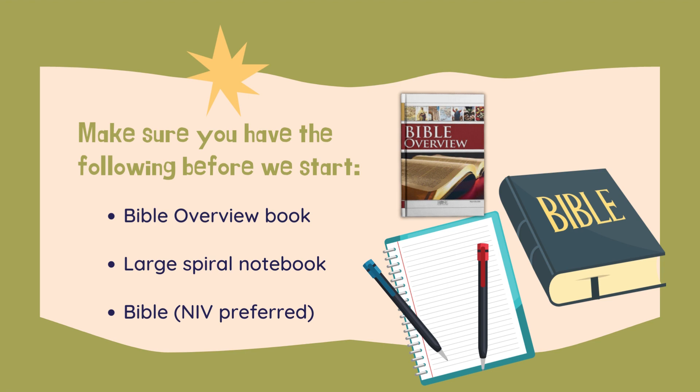Now the New International Version is what we are going to be reading from and what is preferred, but if you don't have the New International Version, it's okay. Read the one you have. The best Bible that you can read is the one that you actually read.